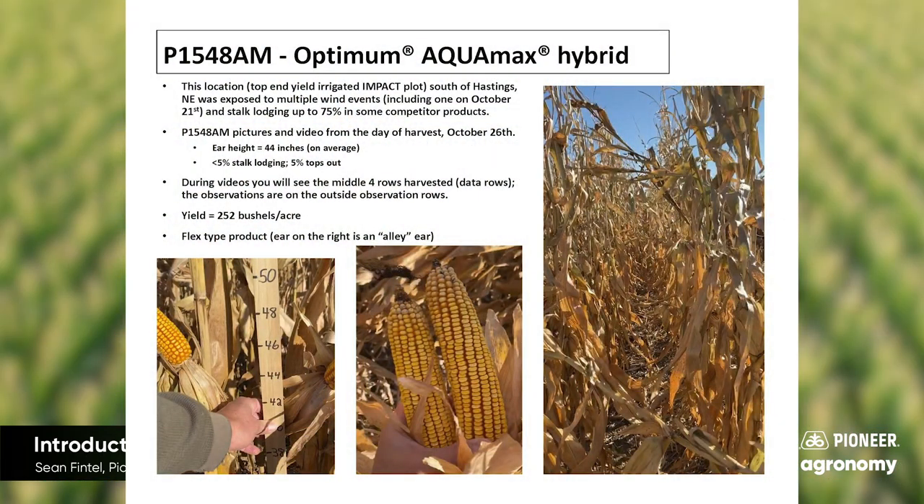Let's also preview what we can expect to see during harvest based on some observations from 2019 at an impact location that was exposed to multiple wind events and stock lodging up to 75% in some competitor products. At this top-end yield irrigated location south of Hastings, Nebraska, we're looking at P1548 AEM and how it looked on the day of harvest, October 26th.